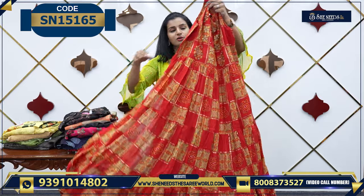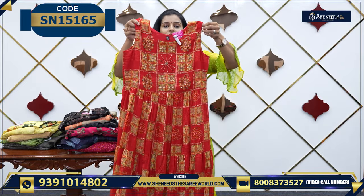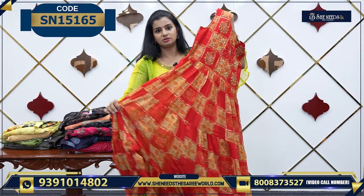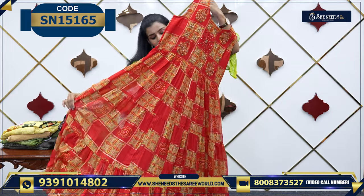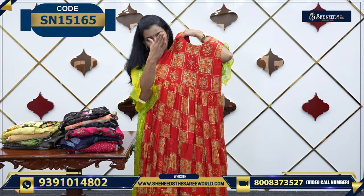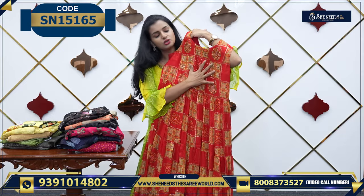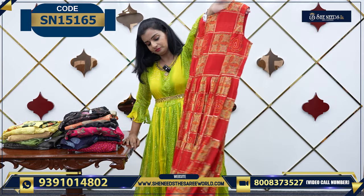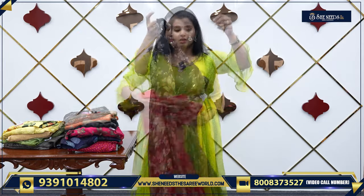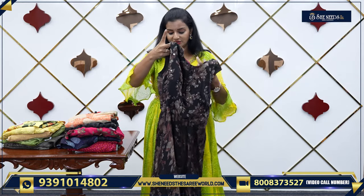Frock model in a bright color — this is 1500 only. This is the dress price. You can see here — this is a proper frock model. It's got a little different, like a little umbrella cut. It's got something in the middle — this is a good work. This is the overall look, 1500.